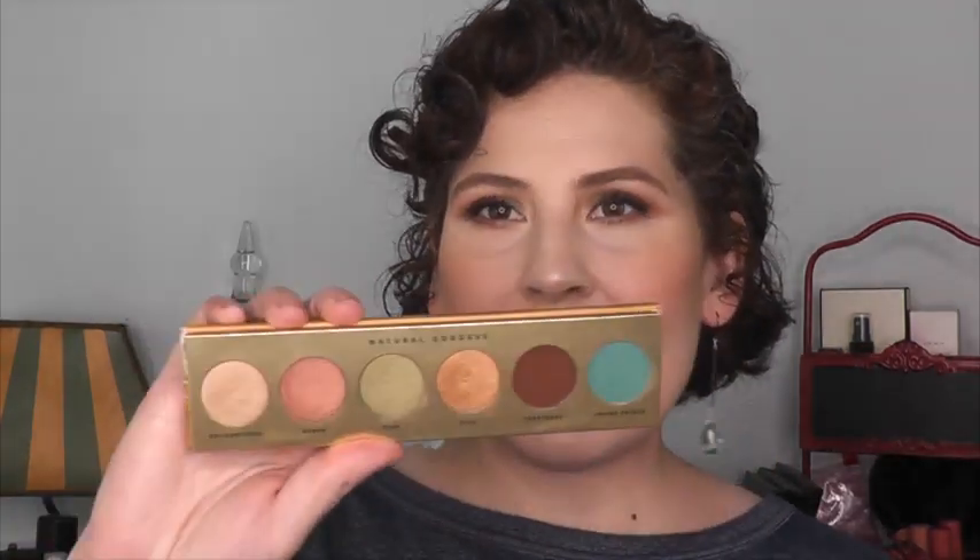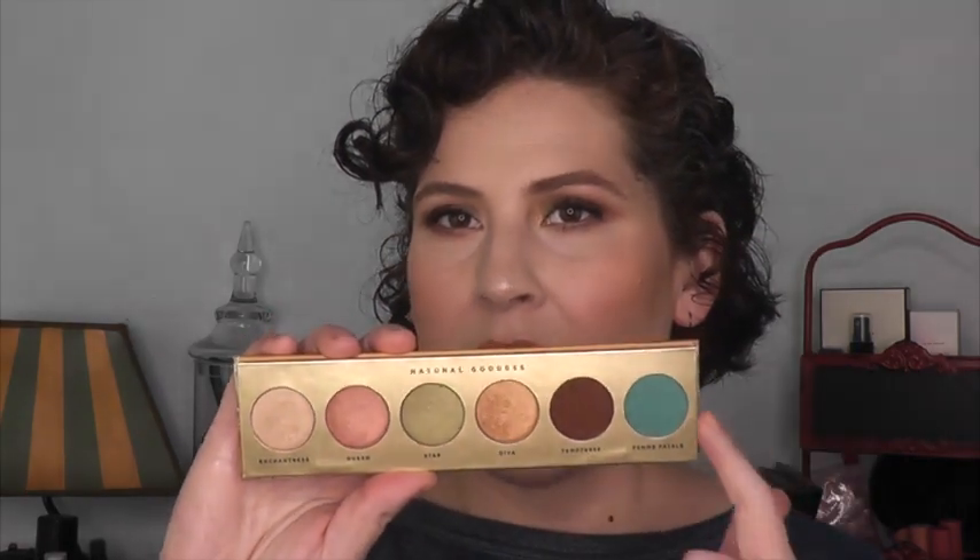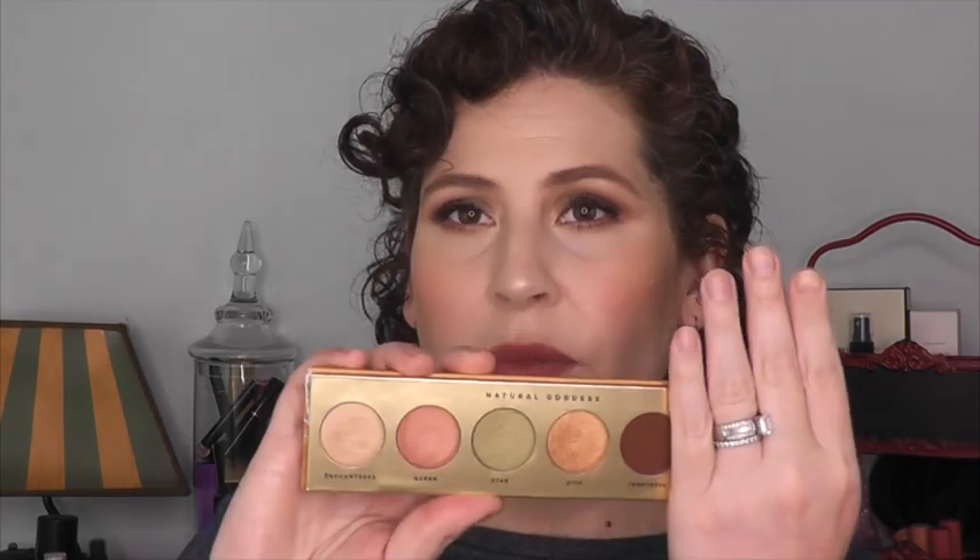This is one that came, I think, last year. This is the Natural Goddess palette. I like that it's small, I like that it has a mirror, and I like that it has a limited number of shades — having six shades does not give me that feeling of being extremely overwhelmed. But this blue is very patchy on me, I tried it once and it was not successful. And I feel like the rest of these shades I have in other places. I don't need to keep this.